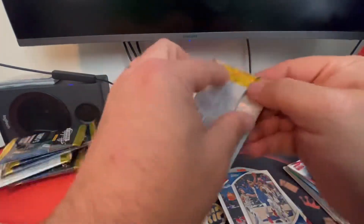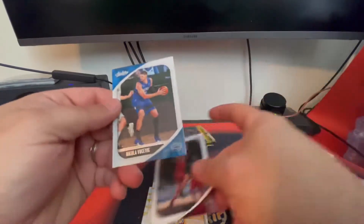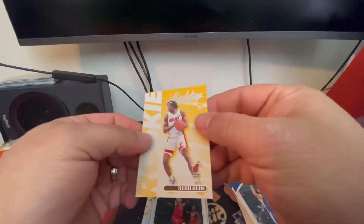We got four packs left. There's a Pascal Siakam — that's like our third or fourth one of those — Isaac Okoro, Vucevic, Stephen Curry, Precious Achiuwa, and Achua.